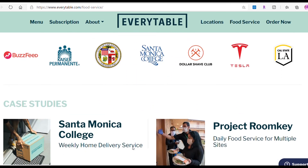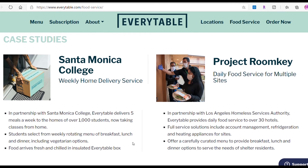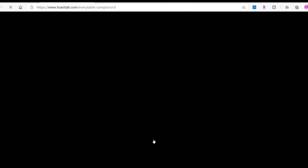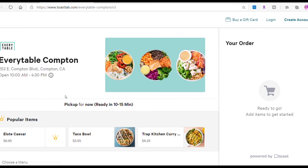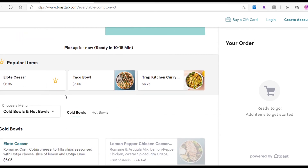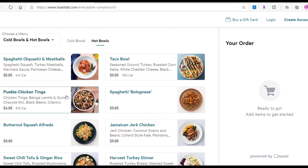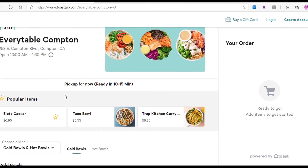These are the partners of Every Table — nothing but healthy food. They're participating in Project Roomkey, which helps seniors and people with disabilities. If you go to Santa Monica College, they offer weekly home delivery service. You can also order online and pick up in-store — it'll be ready in about 10 to 15 minutes. The prices are around $5, $6, $7, $8, up to $10 — nothing more than that. You can also buy a gift card or go inside the store and buy with your EBT or P-EBT card.